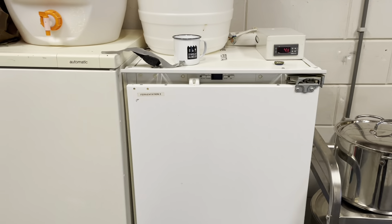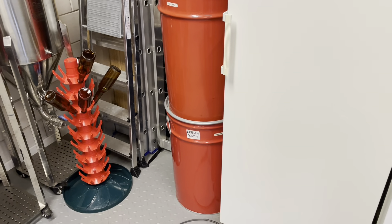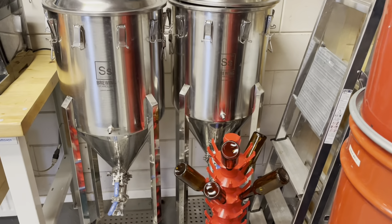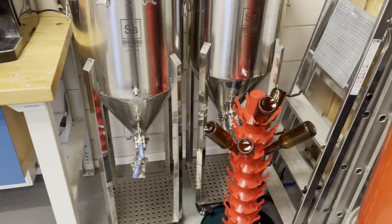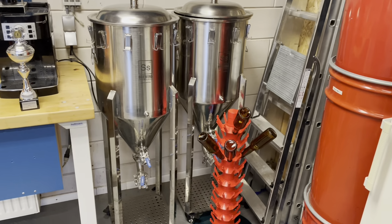Fermentation zero one, fermentation two, grain storage. These two guys are new to the brewery — still haven't commissioned them yet. Still looking for a good chiller to get them into action.